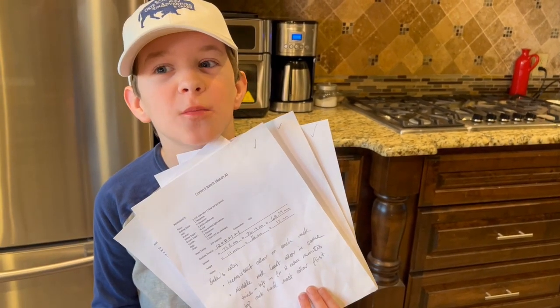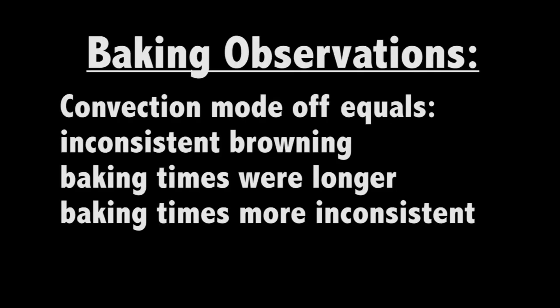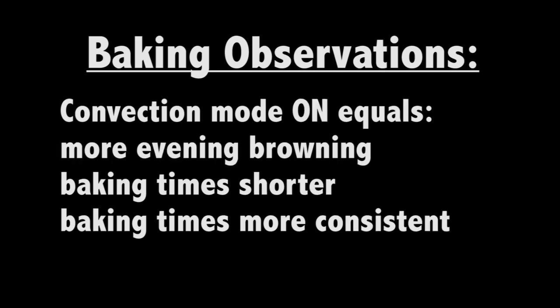These are the data sheets Mom used when working. The biggest observations were that the batches baked without convection mode had inconsistent color, and the baking times were longer and more inconsistent. The batches with convection on had even brown color, the shortest baking times, and the most consistent baking times.